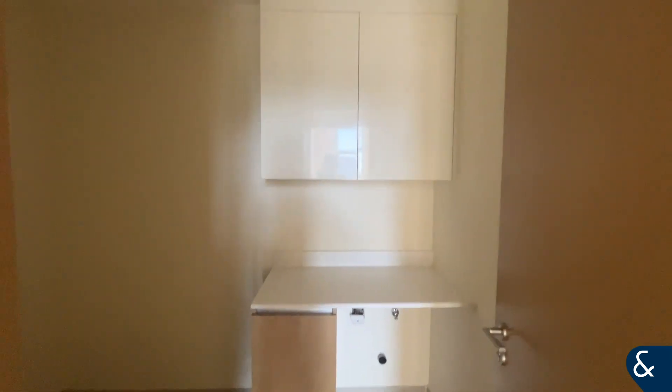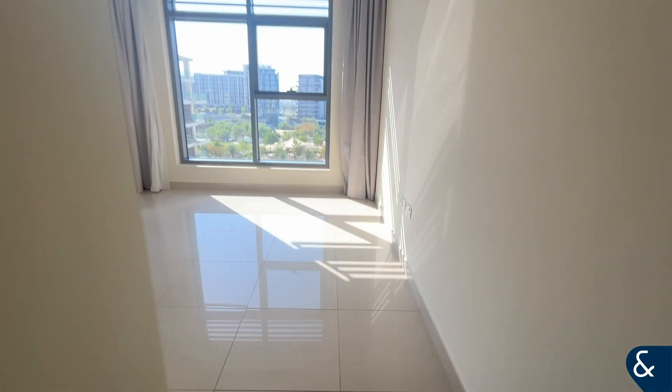Here we have the utility room — a nice big space with plenty of storage as well. And finally, the master bedroom.